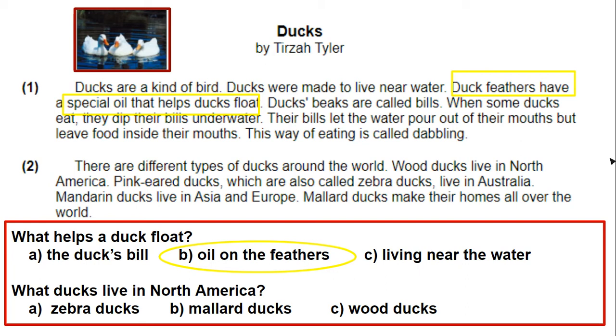Is it A, zebra ducks? Is it B, mallard ducks? Or is it C, wood ducks? It was wood ducks. Right there, I highlighted the evidence in the passage that supports that I am right — wood ducks live in North America. Good readers go back and check. Good readers go back and look if they're stuck.